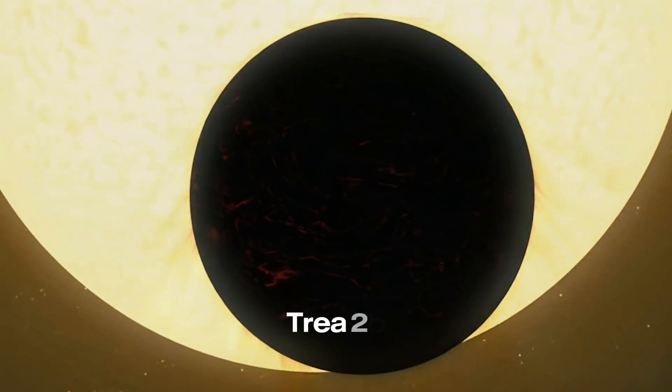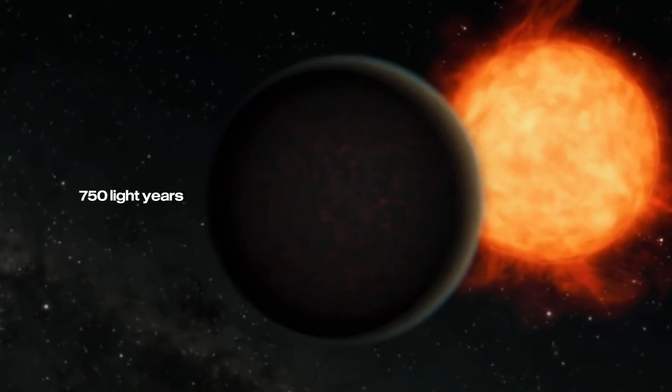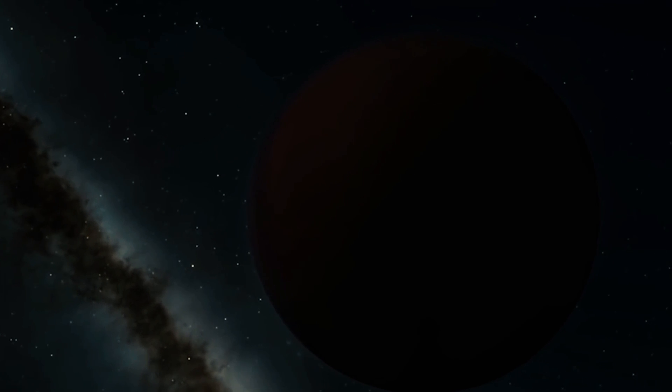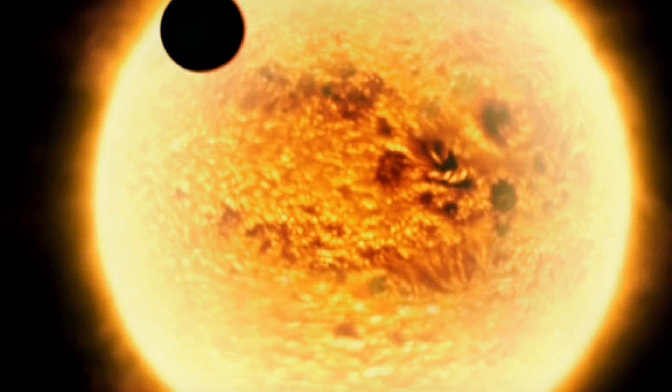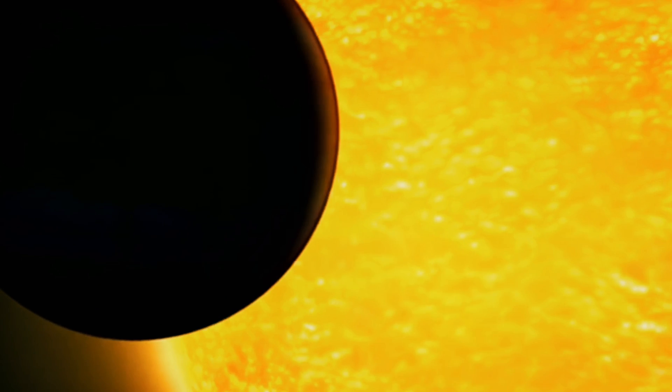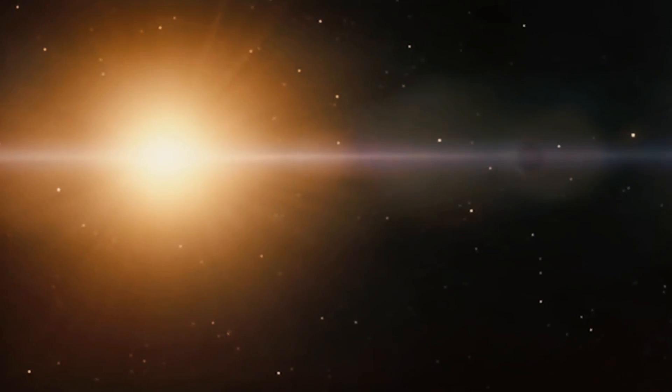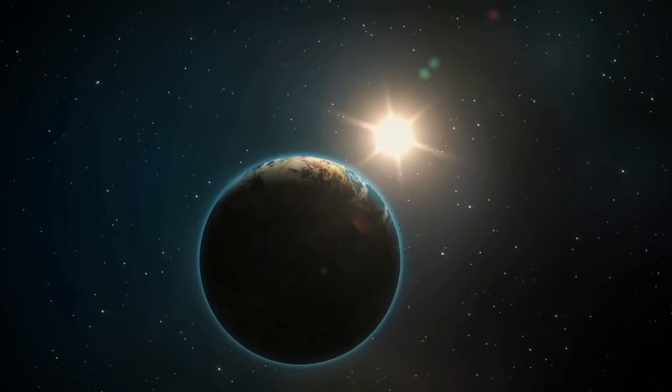Next on the list is TrES-2b. This planet is 750 light-years away from us and is known as the darkest exoplanet ever discovered, because it emits only 1% of light. Scientists believe that light-absorbing chemicals such as vaporized sodium, potassium, and gaseous titanium oxide may be the reason why the planet appears so dark. Despite the extreme darkness, it gives out a slight reddish glow similar to burning embers, due to thermal emission, with 95% of the planet's light given out as heat energy.